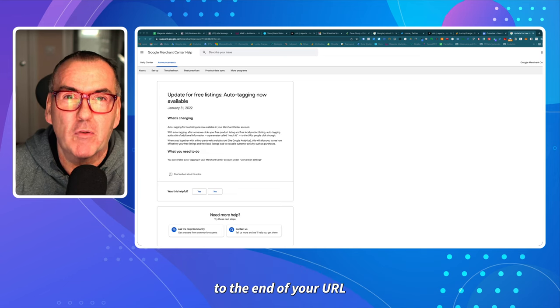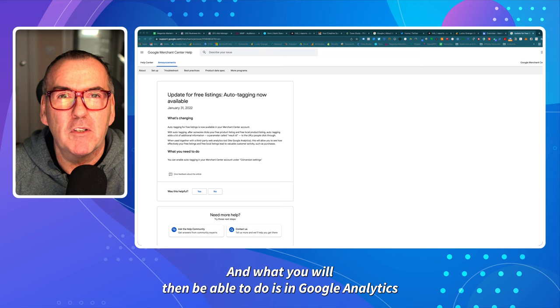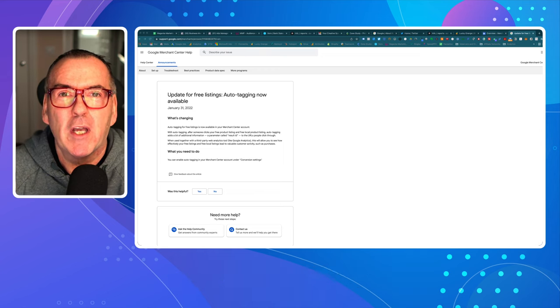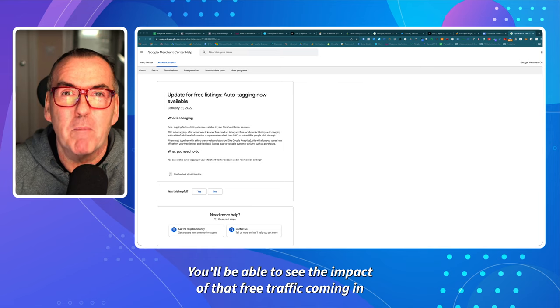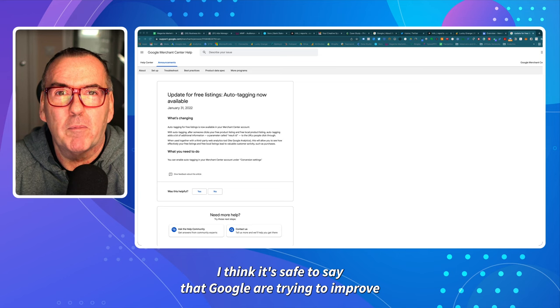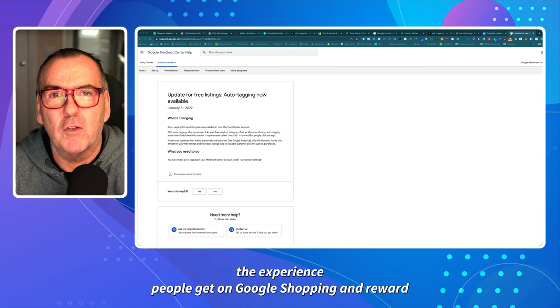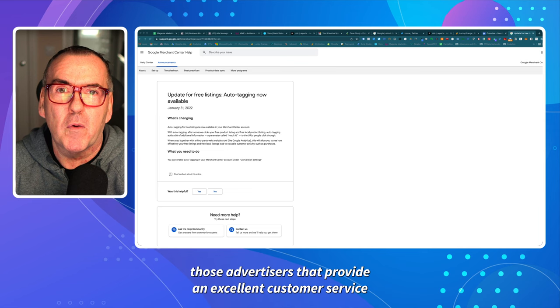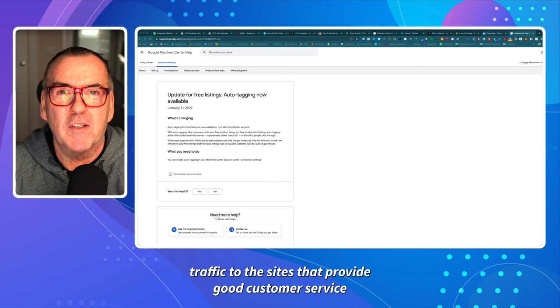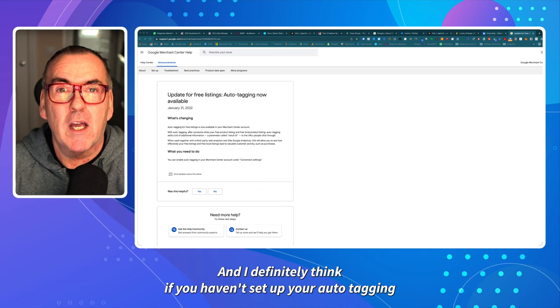What that will do is add an additional parameter to the end of your URL, and you'll then be able to see the impact of that free traffic in Google Analytics or any other analytics solution you're using. I think it's safe to say that Google are trying to improve the experience on Google Shopping and reward advertisers that provide excellent customer service, which will figure into more organic traffic for those sites.